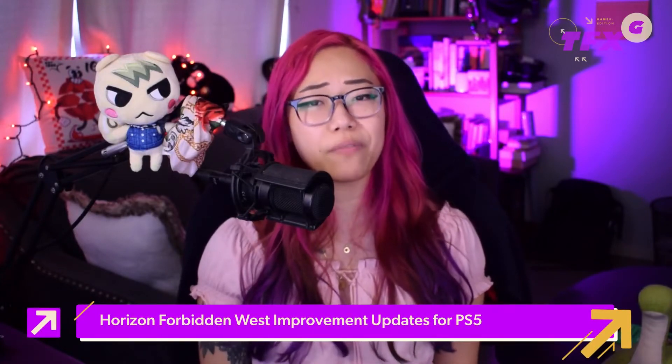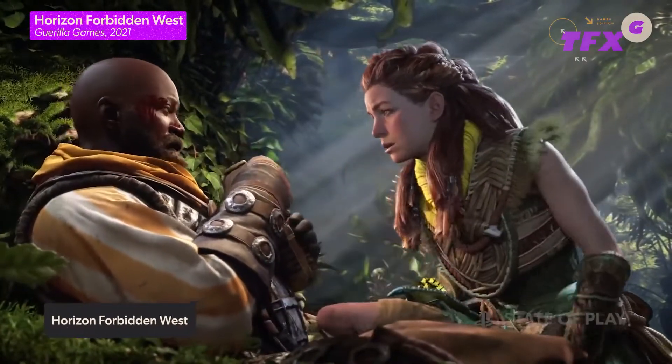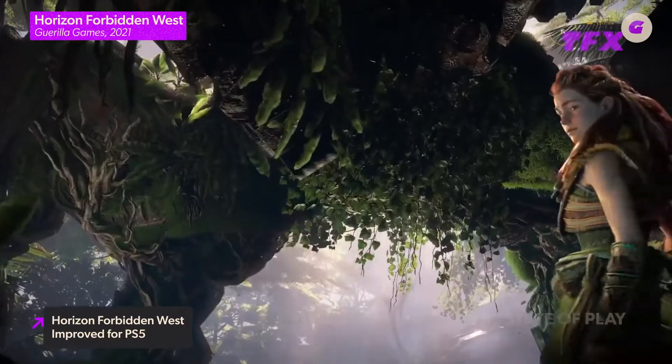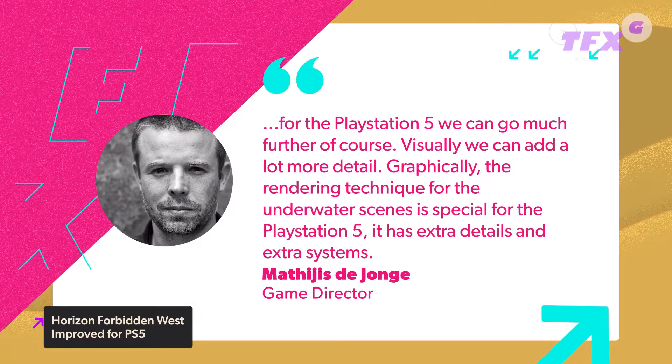Horizon Forbidden West will release on both PS4 and PS5, but with some graphical improvements to the PS5 version. In an interview with Game Informer, Game Director Mathias de Jong revealed that development on Horizon Forbidden West used the PS4 console and was designed with that hardware in mind. He said: 'For the PlayStation 5, we can go much further, of course. Visually, we can add more detail. Graphically, the rendering technique for the underwater scenes is special for the PlayStation 5.'